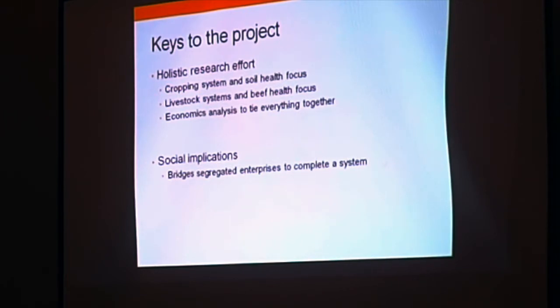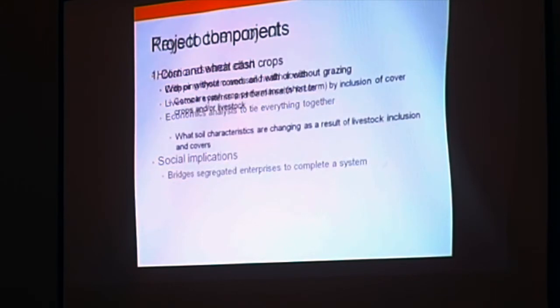And really the social implications — that's to bridge the segregated enterprises into a complete system, whether the person has livestock or doesn't have livestock, or whether a farmer integrates a rancher or brings on livestock from another component. There is a lot of room for people who use cover crops but don't have livestock to have livestock moved onto them, and that's what we're looking at in terms of economics.